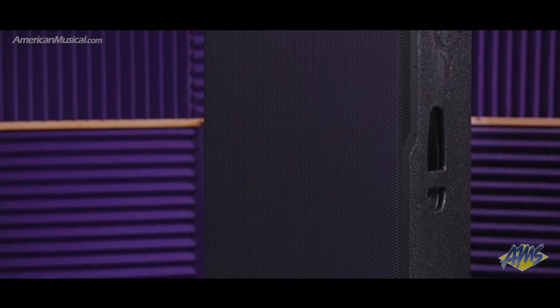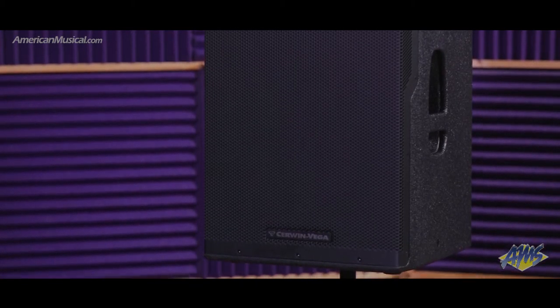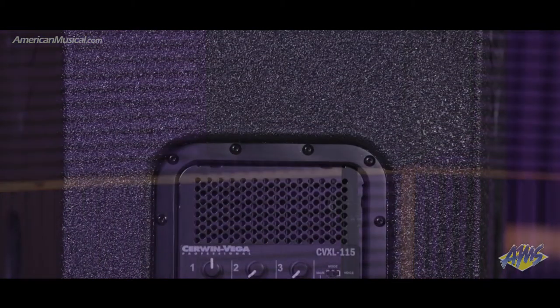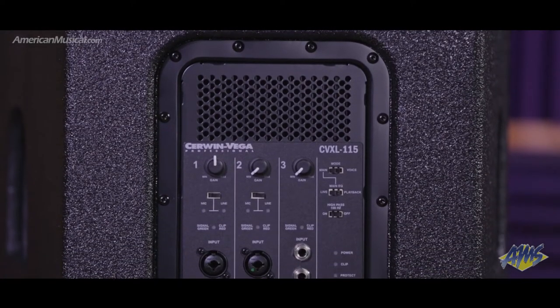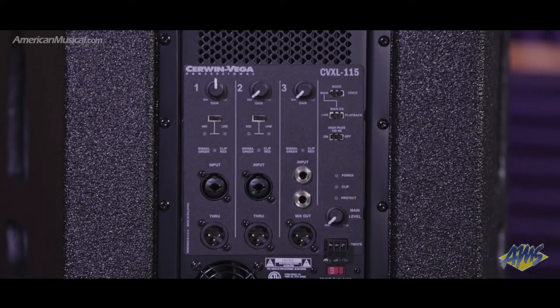installs, demanding tours, and rentals. Wide dispersion gives the ability to cover large spaces, and fully defined bass with smooth highs provides a big, clear sound that blankets an audience evenly. A three-channel mixer offers two combo XLR/TRS inputs plus a stereo input, and three XLR outputs give connection options for daisy chaining units together.